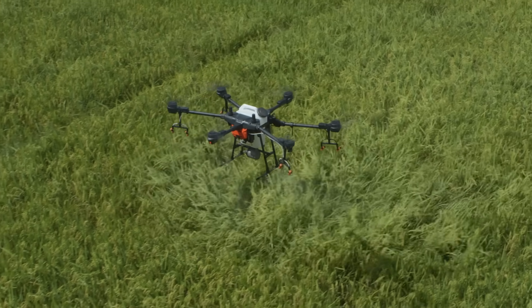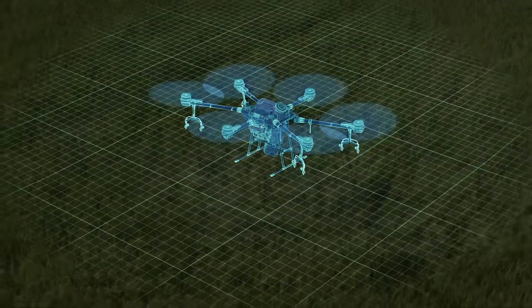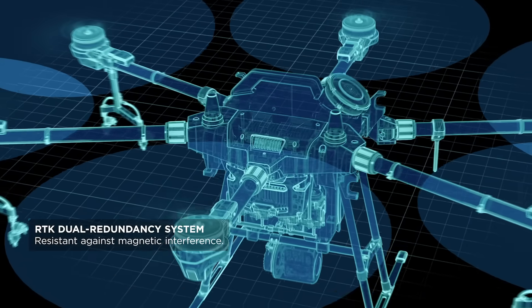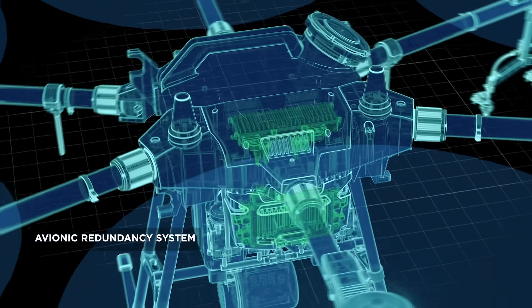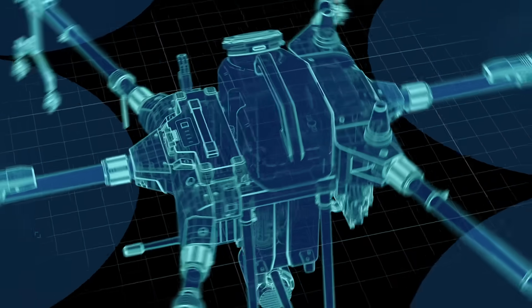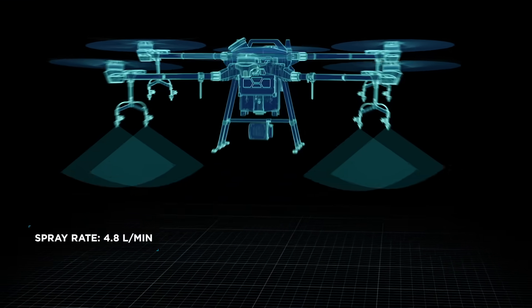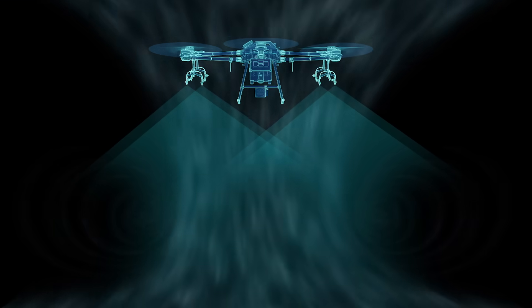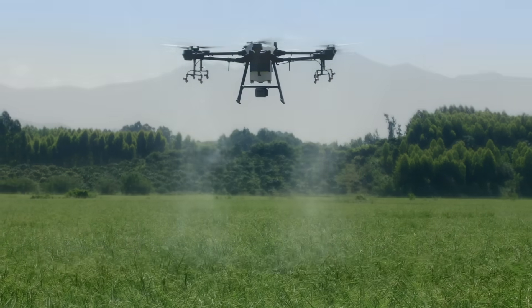The Agris T16 was designed from the ground up. It features six rotors, an RTK dual redundancy system, and an avionic redundancy system. It has a payload of up to 16 liters. A spray rate of up to 4.8 liters per minute, and eight sprinklers work perfectly with the downward airflow, resulting in an impressive spraying effect.